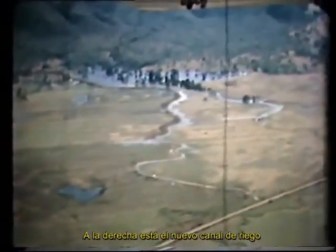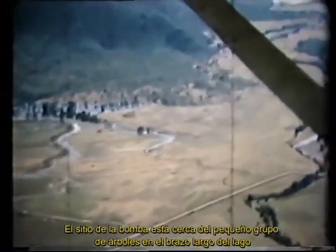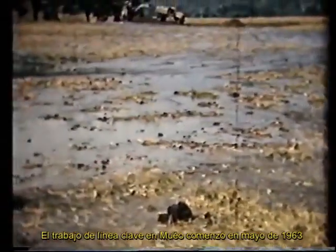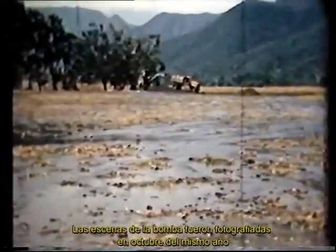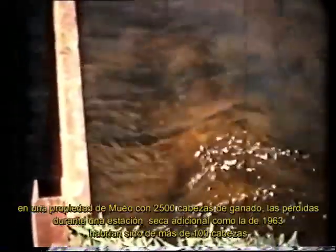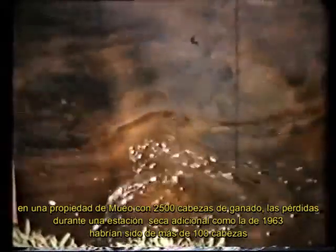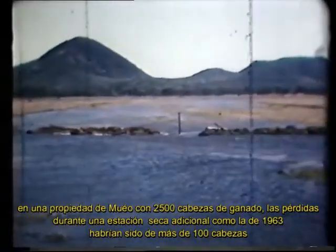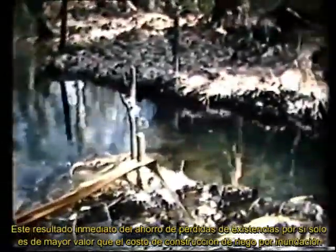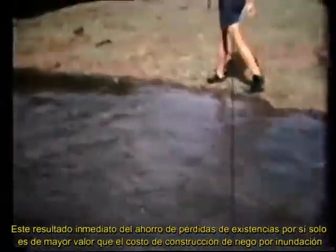On the right is the new irrigation channel. The pump site is near the small clump of trees on the long arm of the lake. The Keyline work at Mwaux started in May 1963. The pump scenes were photographed in October of the same year. At that time, the surrounding country was in the grip of severe drought aggravated by continuous dry winds. One month later, stock losses were severe on other areas. On a property the size of Mwaux carrying 2,500 head of cattle, the losses during an extra dry season such as 1963 would have been over 100 head.